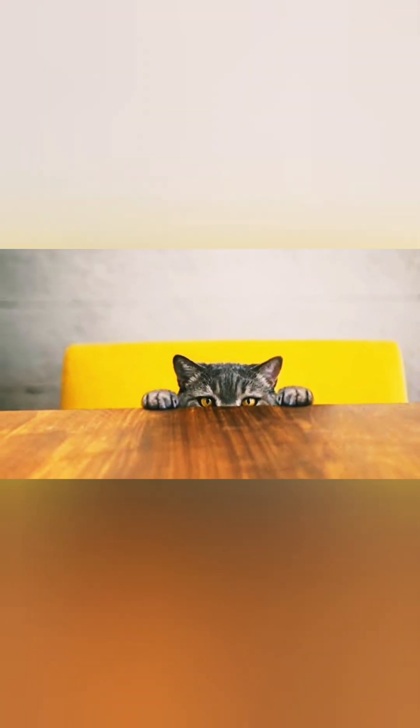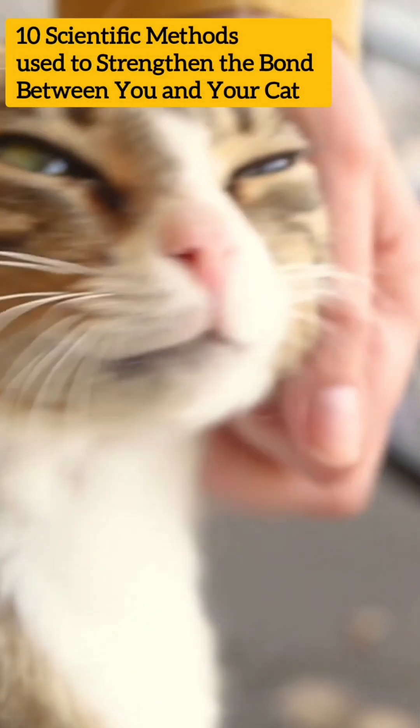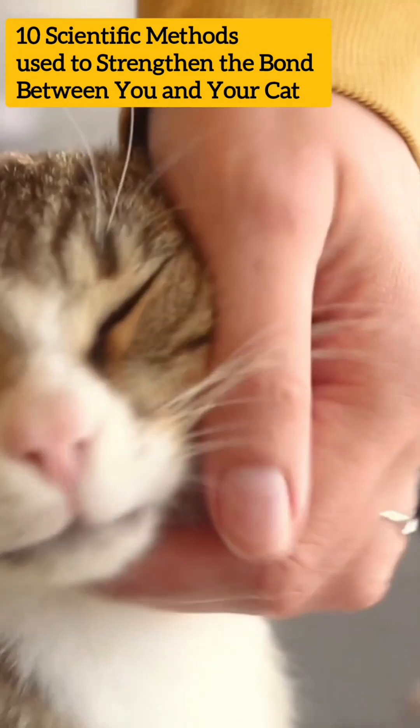The basics on cat training. Some owners use tactics such as spraying with water misters, loud shakers, or any startling noise to show disapproval for certain behavioral traits. In some instances these methods work very well, while in others they seem to create confusion and fear in the cat. Various scientific methods can be used to strengthen the bond between you and your cat.